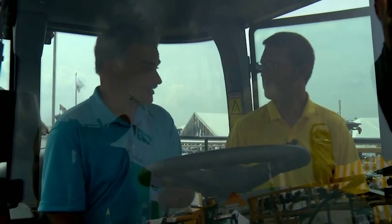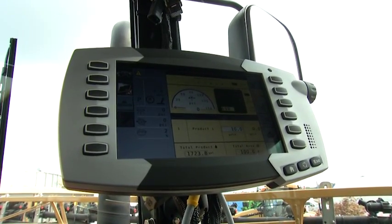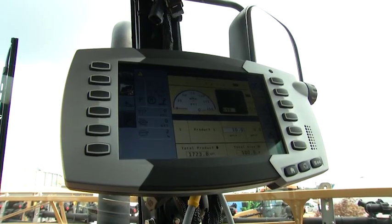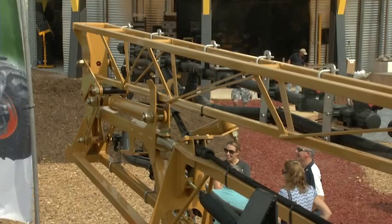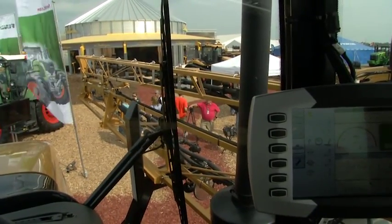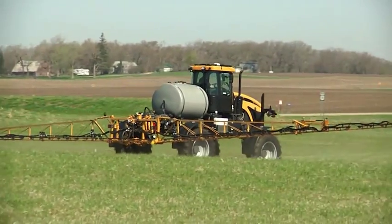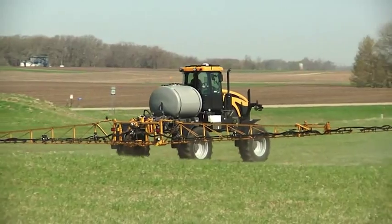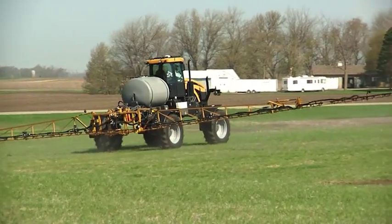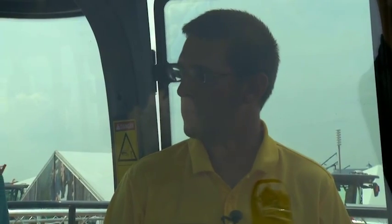We know the operator is interested in the latest technology to be the most productive out of the field. With this particular RG700, we do have a number of options as far as technology is concerned. We have two control systems — either the Raven Viper Pro or AGCO's new AG Control System, which is our product control we're introducing. We have section control and boom height control offered for both systems, and we also have the AG Command system for telemetry and data management within the machine.